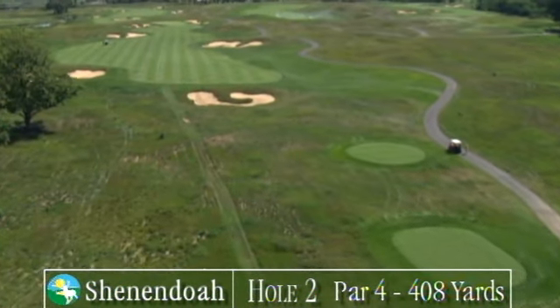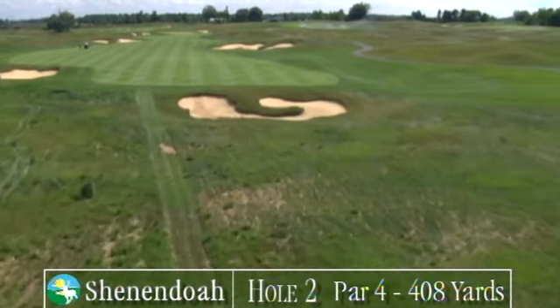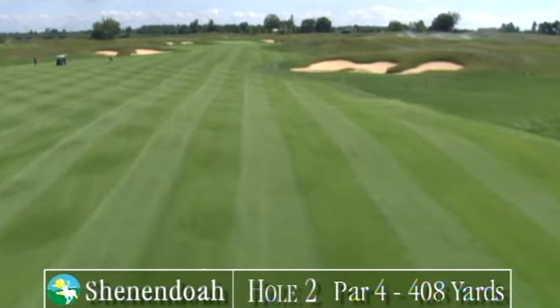The second hole is a 408-yard par-4 that offers a touch of Scottish Links. Your drive must clear tall, wavy grasses, then a large bunker. Other bunkers, left and right, can catch longer drives.